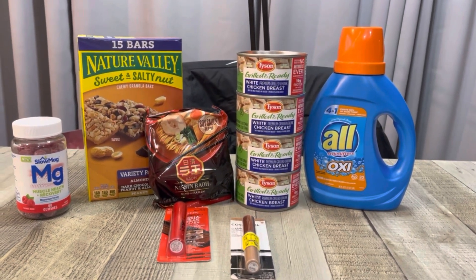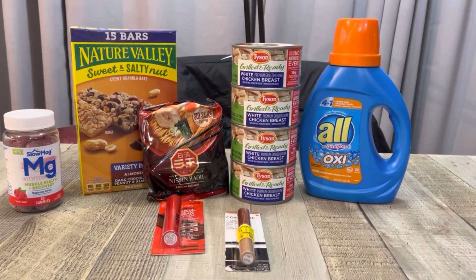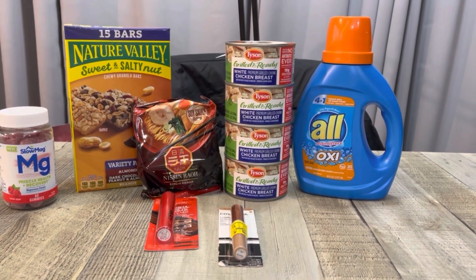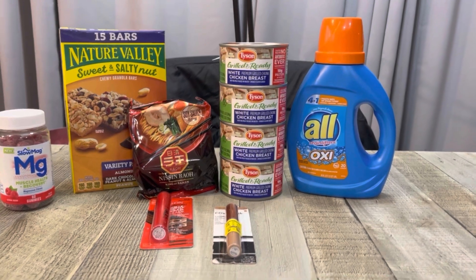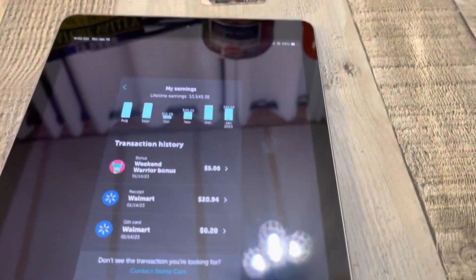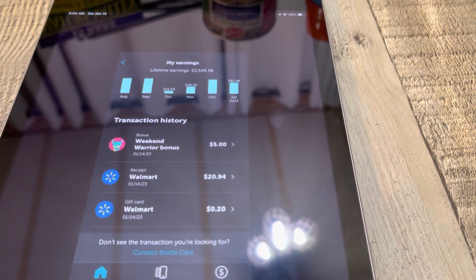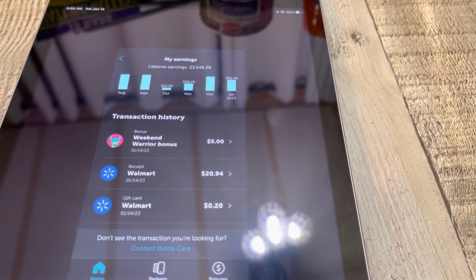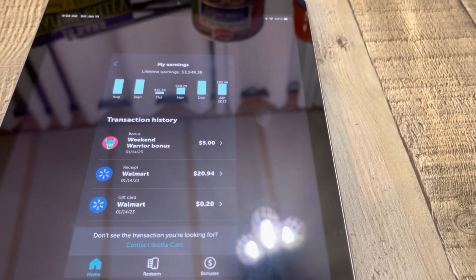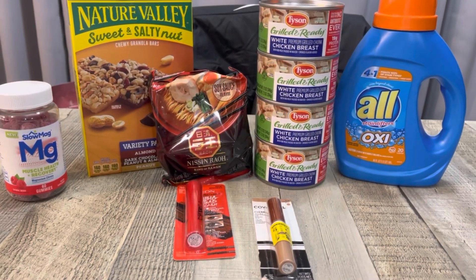I'm going to get back $2.82 from Shopkick for the Slow Mag, and ten dollars from coupons.com — that's five dollars for finishing my $25 rebate, three dollars for the Revlon, and two dollars for the CoverGirl. Then I'm getting back $2.75 from Brand Club, and a total of $26.14 from Ibotta — which includes a 20-cent Pay With Ibotta bonus. Everything here comes out to a $2.14 money maker!